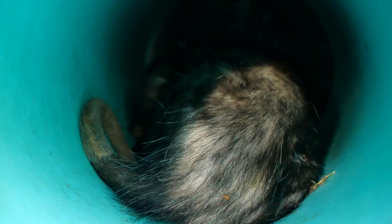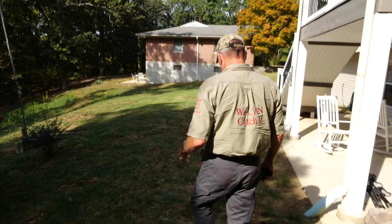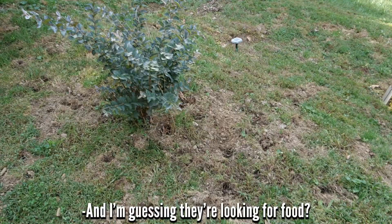So this location is getting a lot of heavy armadillo damage. The armadillo is coming in from up there, coming right through the back here, digging up all over. They're looking for grubs.